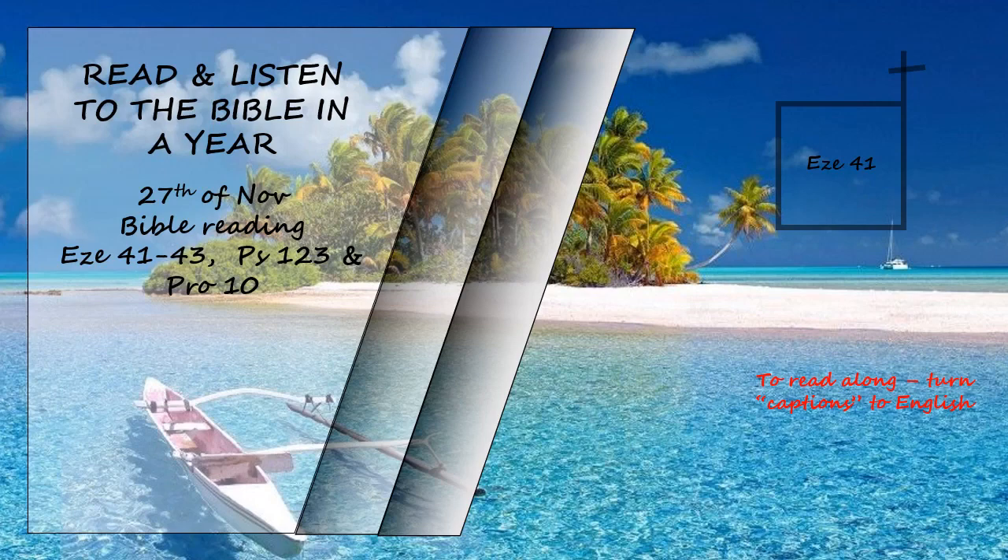Then he measured the wall of the temple — it was six cubits thick, and each side room around the temple was four cubits wide. The side rooms were on three levels, one above another, thirty on each level. There were ledges all around the wall of the temple to serve as supports for the side rooms, so that the supports were not inserted into the wall of the temple.